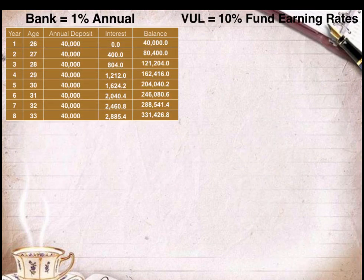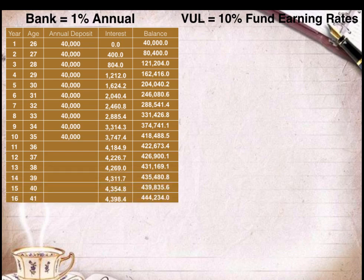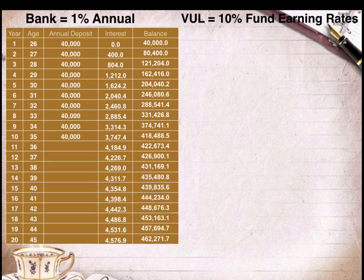Let's take a look at the sample computation table we have prepared for Lisa to show her how much her retirement fund will be if she chooses to save in a bank. Assuming the bank gives her a 1% annual interest rate, let's see how much her retirement fund will be. On the table, the first column shows the number of years of Lisa's deposits in the bank, and the second column shows Lisa's age. The third column shows the annual deposit of P40,000 pesos. Lisa will only deposit P40,000 pesos every year for 10 years.